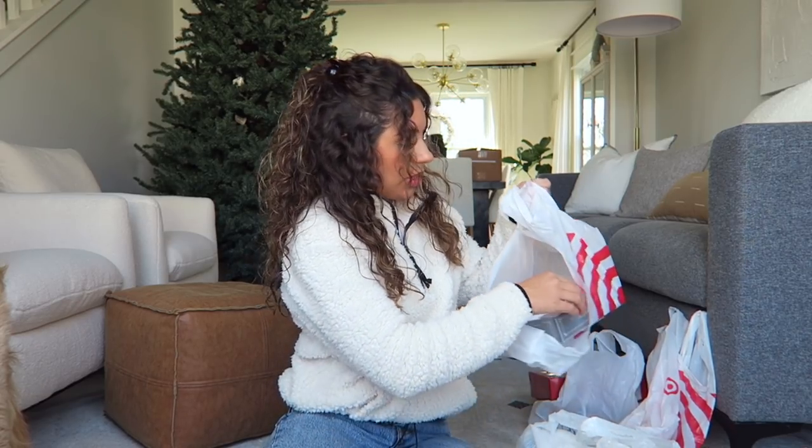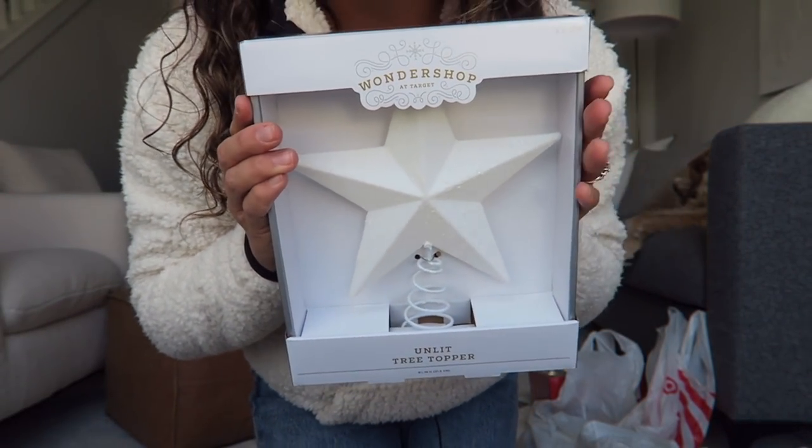We're back from our shopping trip — another day has passed and I'm going to share with you guys everything I ended up getting. We went to Hobby Lobby where I didn't get one thing but my mom got quite a few things. We went to Target where I did pick up a couple of things, and we went to Walmart. First, from Target, I got this little tiny tree topper — for the flocked tree.